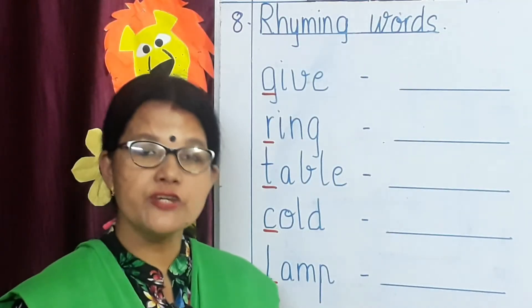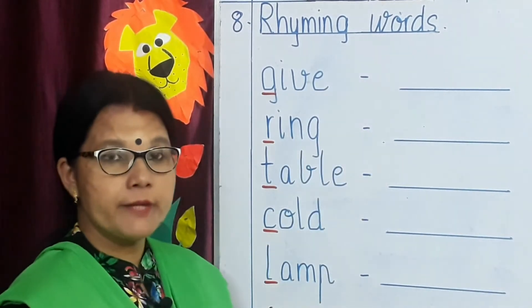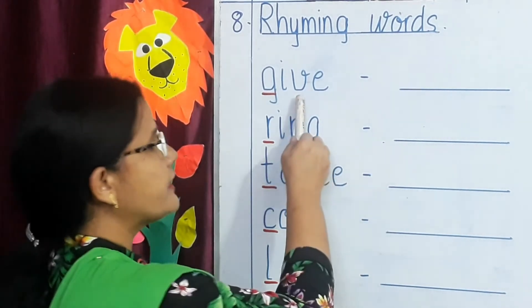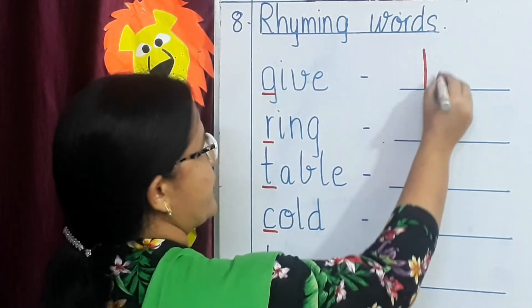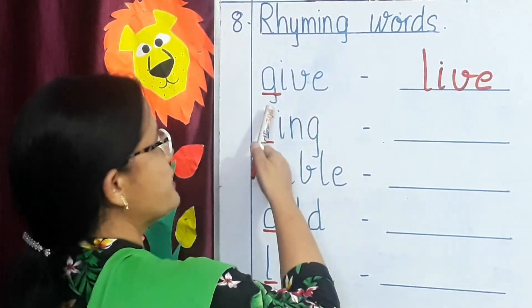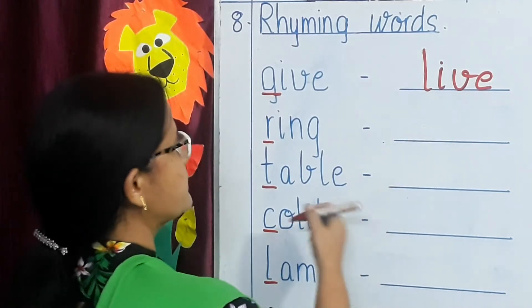Our next revision topic is rhyming words. Children, you all have learned rhyming words, so now you have to write them. The first word is give, and the rhyming word for give is live — L, I, V, E. The first letter is different and the remaining letters are the same.